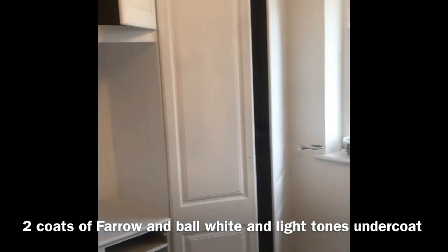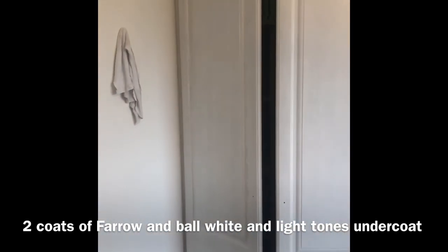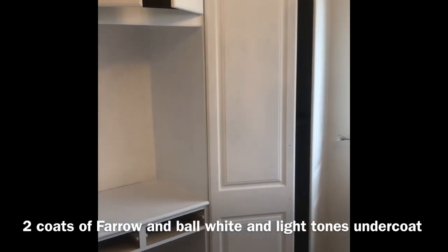Second coat of white undercoat going on. The reason why you put two coats on from a painting-all-white job especially is that the pigment isn't that fantastic in white paint, so it was fine — this second undercoat always does the job.